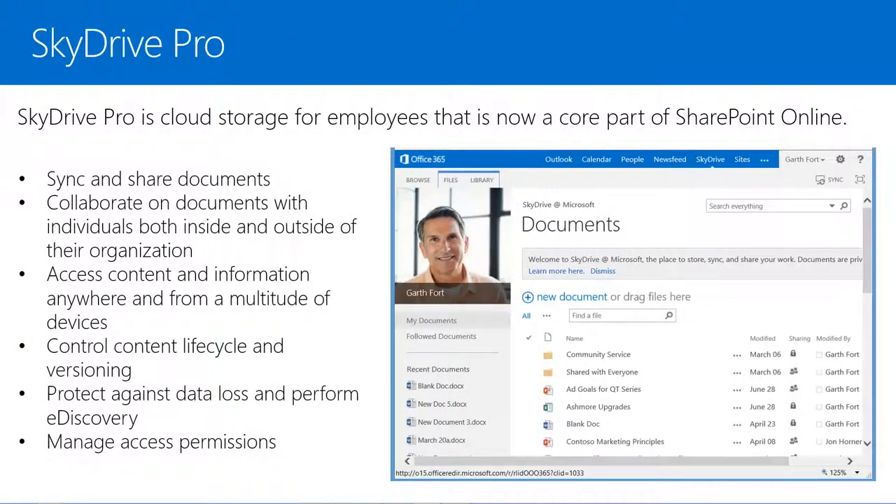What we used to call My Sites in SharePoint 2010 has now been divided into a couple of areas we call SkyDrive Pro and News Feed. SkyDrive Pro is cloud storage for employees that is now a core part of SharePoint Online. Everyone who has use rights to a personal site will get SkyDrive Pro, along with 7GB of personal storage quota, which is an increase up from 500MB in the previous version of SharePoint Online.